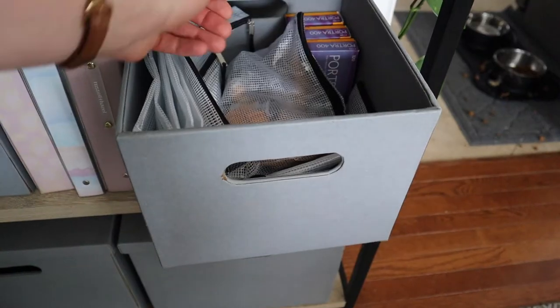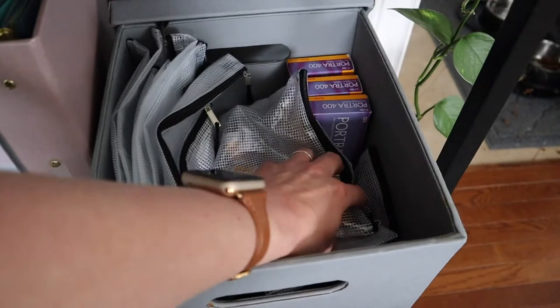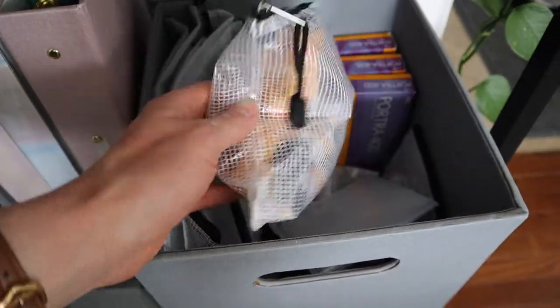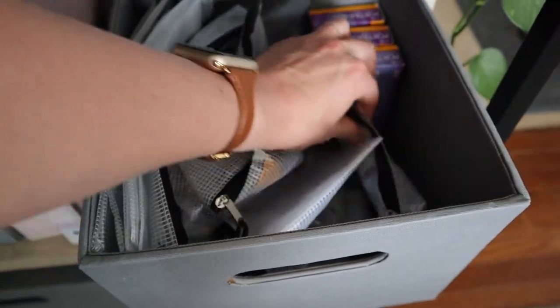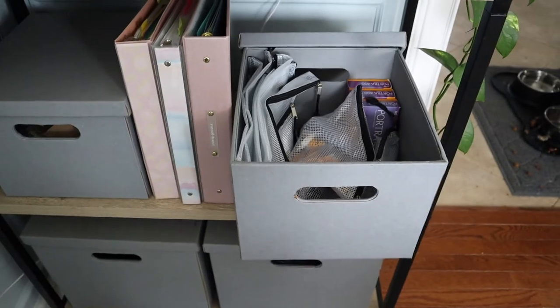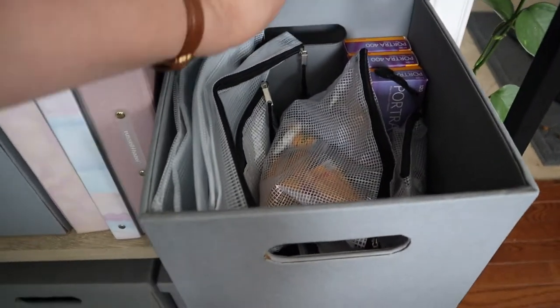I'll show you the film storage. Some rolls are still in the boxes, and then each of my different film stocks I store in different little baggies. That's how I store all my film for shooting weddings and engagement sessions for my clients.